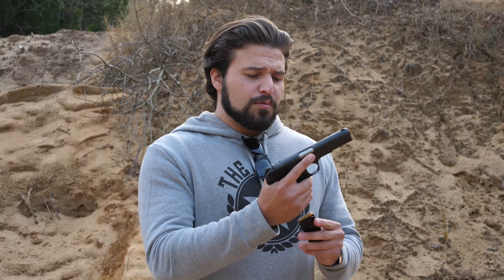You guys said you wanted to see a little bit of a breakdown on how this thing works, see a little bit of shooting with it, and that's what we're gonna do today. That's what we do here, but not before we have a quick montage.